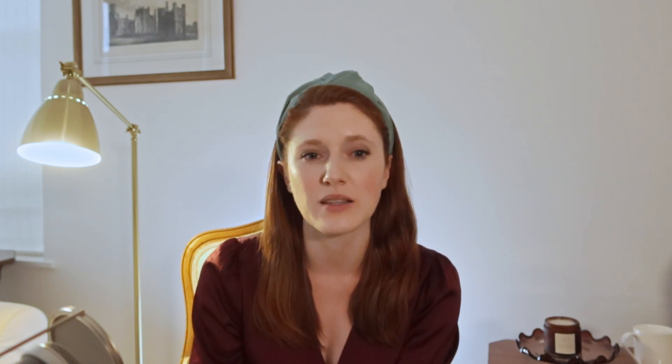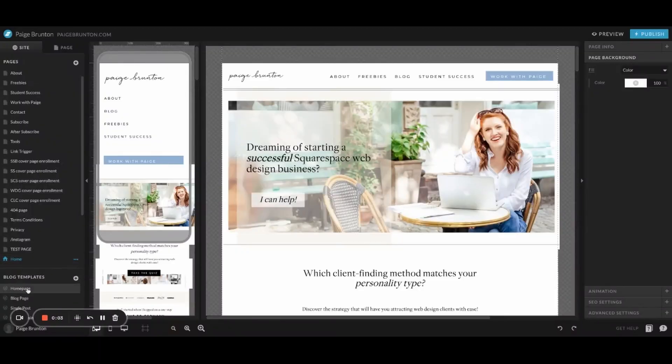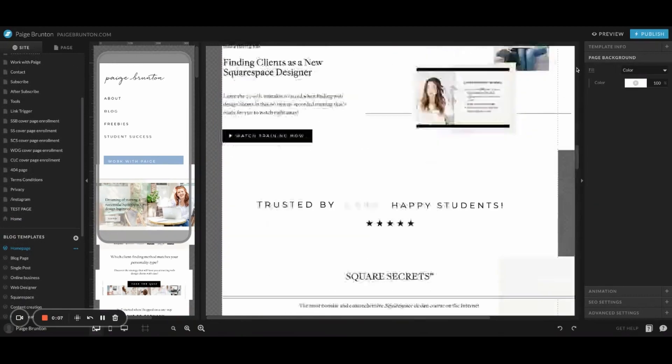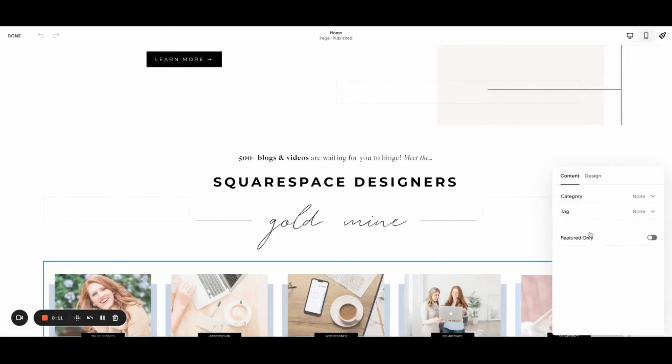Squarespace has a built-in blog platform. ShowIt does not — you use a WordPress blog for content creation, which gets pulled into your ShowIt website theme when published. A real pain point we found was pulling a preview of recent blog posts onto our homepage: only a blog-type page in ShowIt can pull in WordPress posts, meaning we had to build our homepage as a blog page — not what we originally expected. Squarespace's summary block lets you pull content onto any page without changing its page type, which is very convenient.